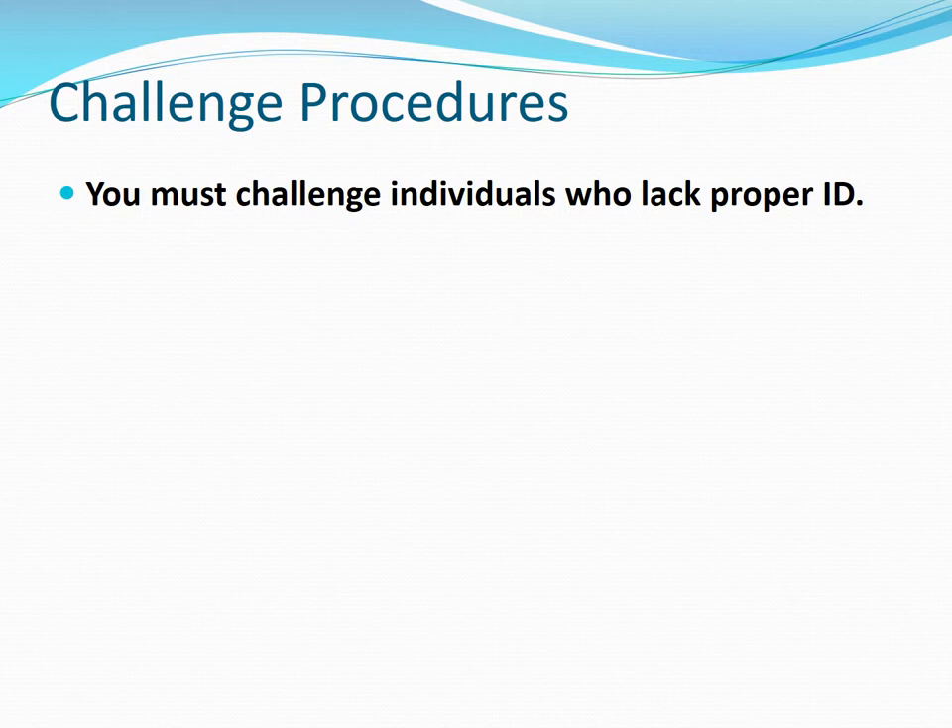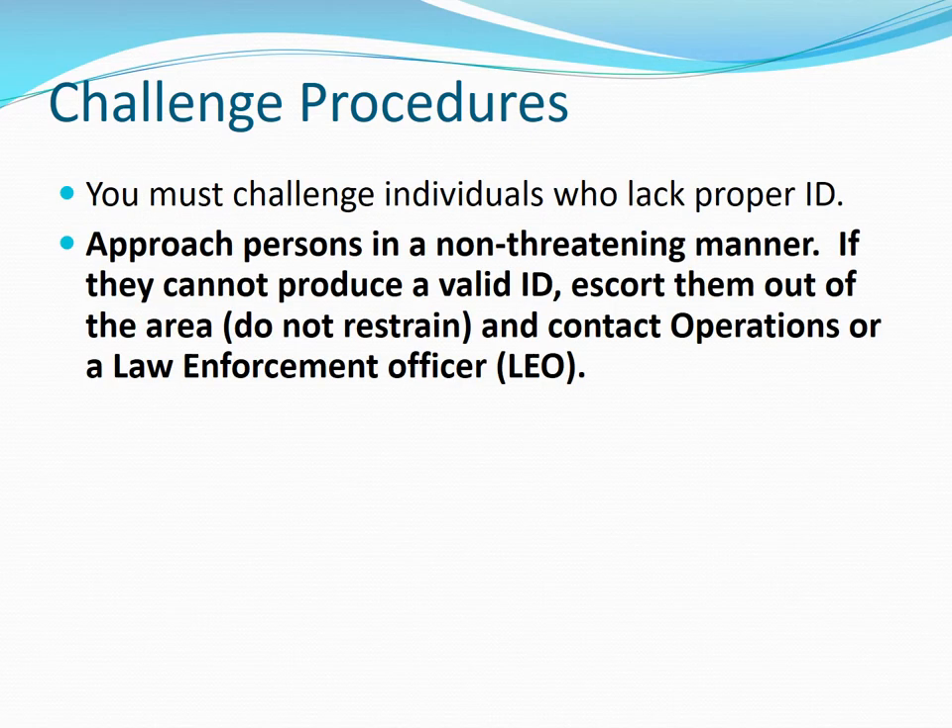Challenge procedures. You must challenge individuals who do not have the proper ID. Approach the person in a non-threatening manner. If they cannot produce a valid ID, escort them out of the area. Do not restrain the person, but make sure you contact airport operations or airport police as soon as possible.